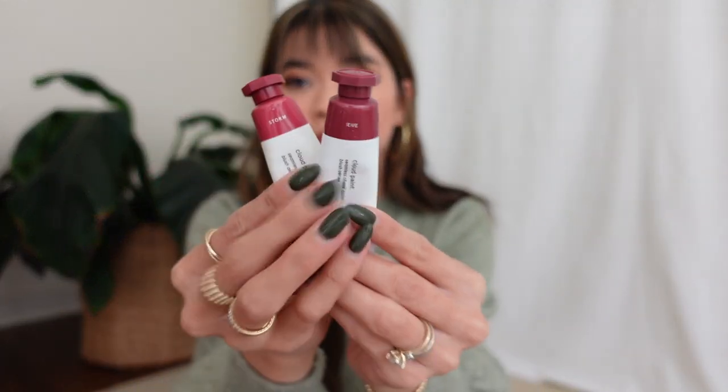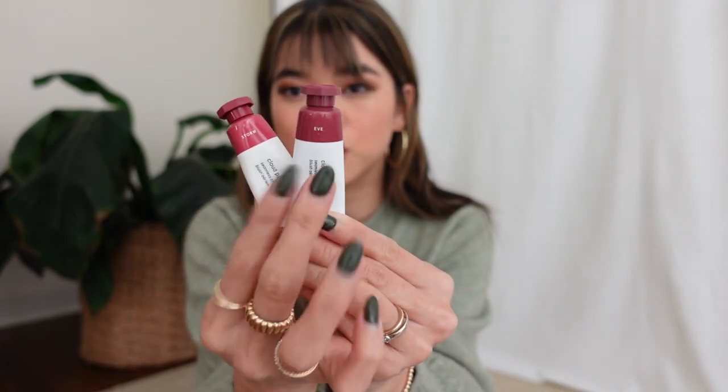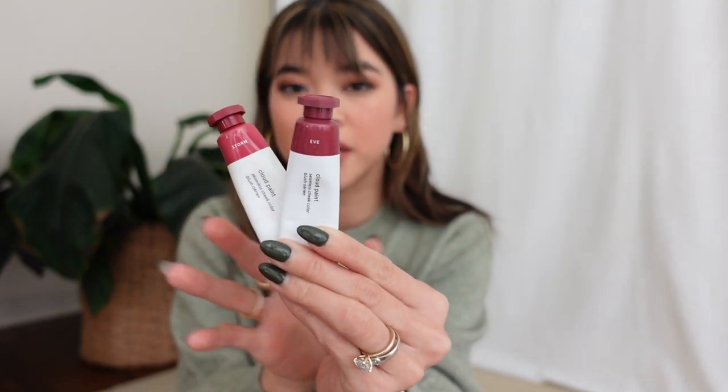If you're new to Cloud Paint and want to play it safe, I think Dusk and Beam are your best options for lighter and medium skin tones. If you have a deeper skin tone, I really feel like you would love Eve or Storm. Storm is a little more reddish, and Eve has a super purple plum undertone — they're both so pretty. Honestly all of these shades blend out so beautifully, so Cloud Paint is at the top of my list for things to stock up on during the sale or try for the first time.